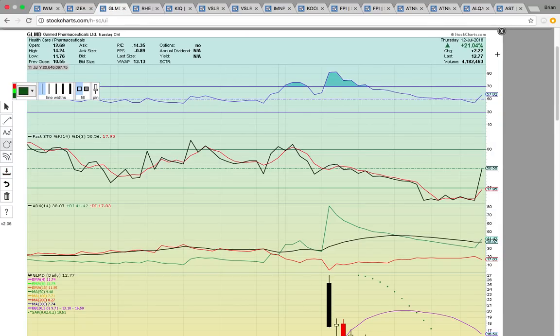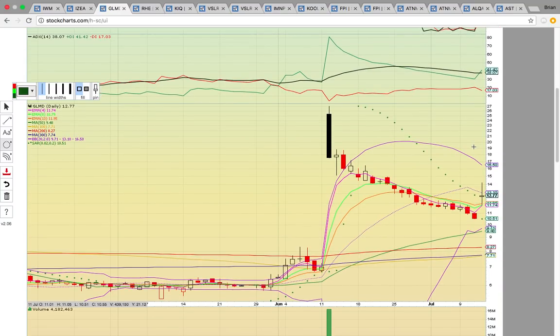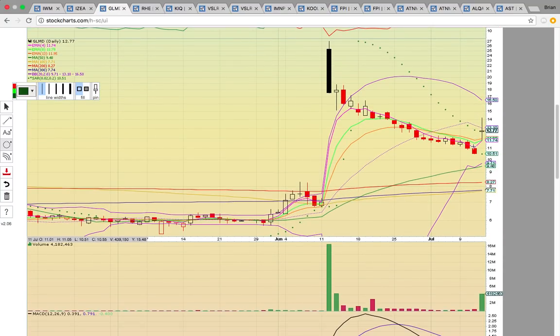Take a look at GLMD, closed up 21% today. It had a gap up open with an ugly black candle on the 12th. The open was way up around $25 and then the close was way down near low of day. This is a big red flag — even though it was well up on the day, the close was way down, signaling the bears were in control. And as you can see, it had been downhill ever since then.